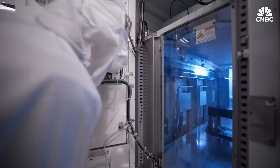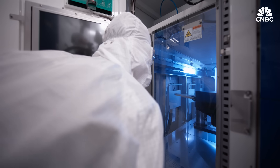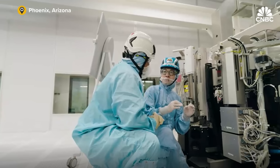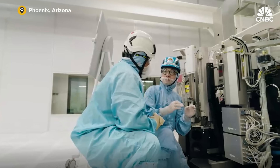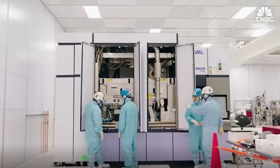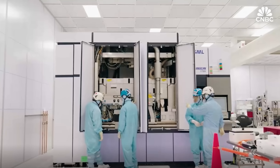With so many EUV machines in Arizona, ASML is, for the first time, bringing a training facility to the U.S. Its only other training centers are in the Netherlands, Taiwan, and Korea. ASML plans to open the Arizona facility within the next few months, with the goal of training 1,200 people every year on EUV and DUV.